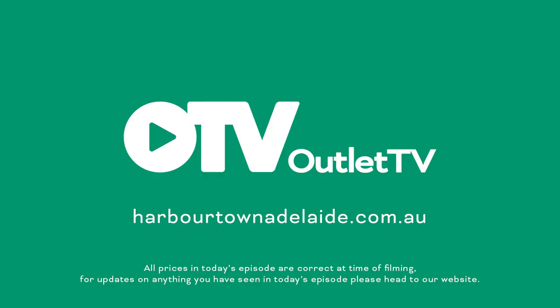That's it for episode two of Outlet TV. You can always catch up on the socials, on YouTube, or on the website — that's where you'll find all the prices of everything you've seen today. Thanks for watching, we'll see you next time. All prices in today's episode are correct at the time of filming; for updates on anything you've seen, please head to our website.